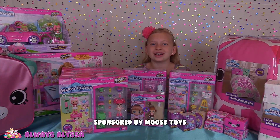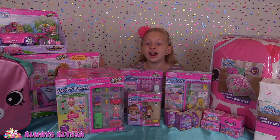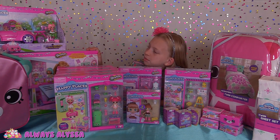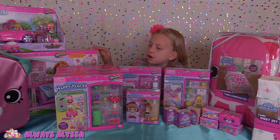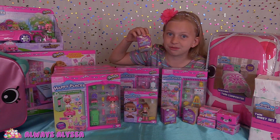Hi everybody! Welcome to Always Alyssa! Today I'm going to be doing one of my biggest Shopkins hauls ever. Look at all this cool stuff. I'm gonna be decorating this exclusive mansion with all these Petkins, and look, there's even Disney ones. I'm really excited.